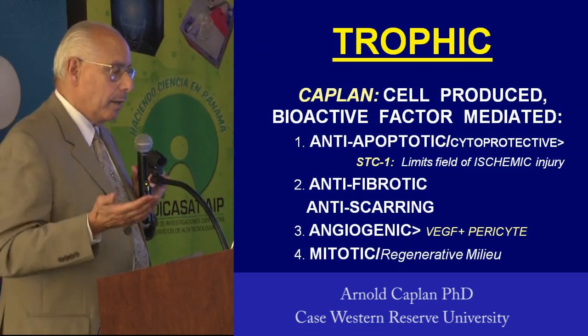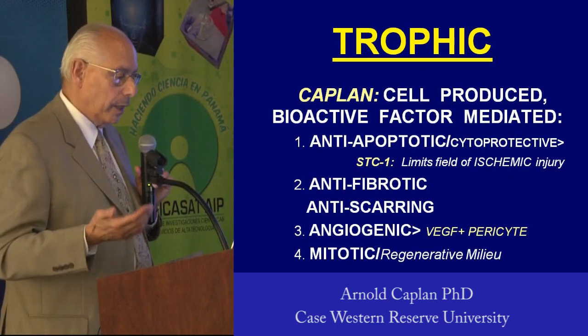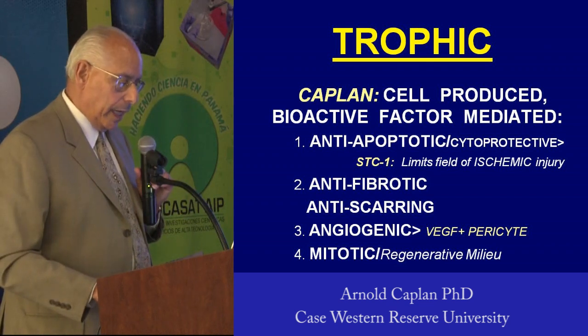The mechanisms are the same: anti-apoptotic, anti-scarring, angiogenic, and mitotic.